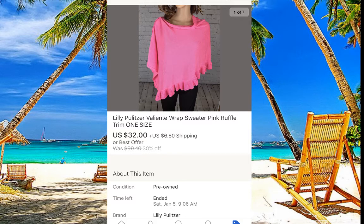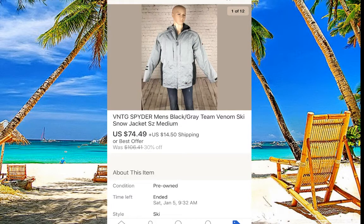Lily Pulitzer — very nice color, like a wrap or sweater, we paid five dollars. Then a Spyder vintage jacket — it's winter so good timing. I paid no more than $10 for it and it sold for $74, a pretty good sale.